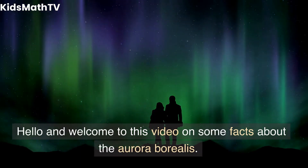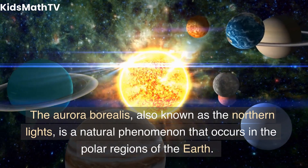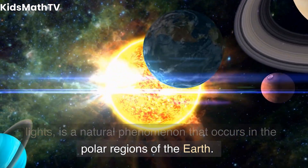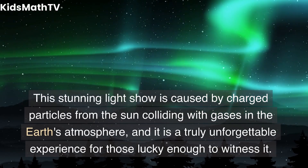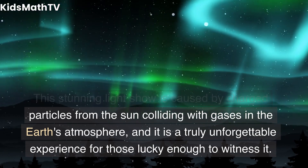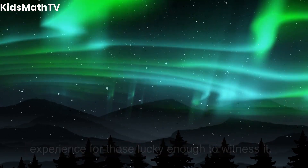Hello and welcome to this video on some facts about the Aurora Borealis. The Aurora Borealis, also known as the Northern Lights, is a natural phenomenon that occurs in the polar regions of the Earth. This stunning light show is caused by charged particles from the sun colliding with gases in the Earth's atmosphere, and it is a truly unforgettable experience for those lucky enough to witness it.